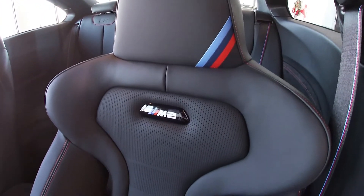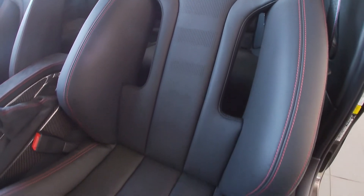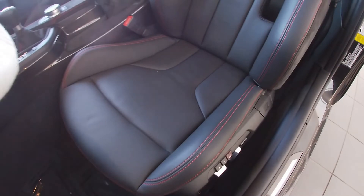And lastly, just a look at these bolstered seats — really, really supportive in a turn, and some of the best I've seen in an M car so far.